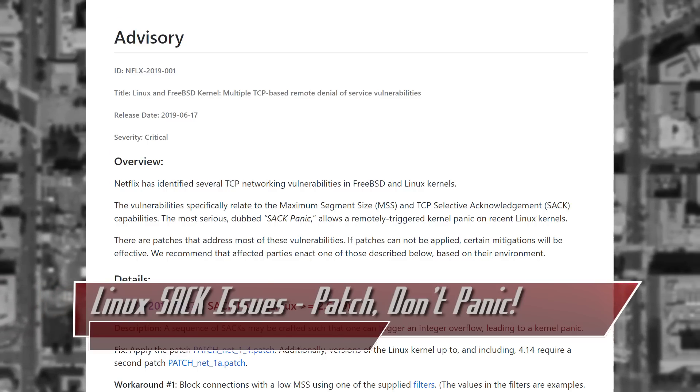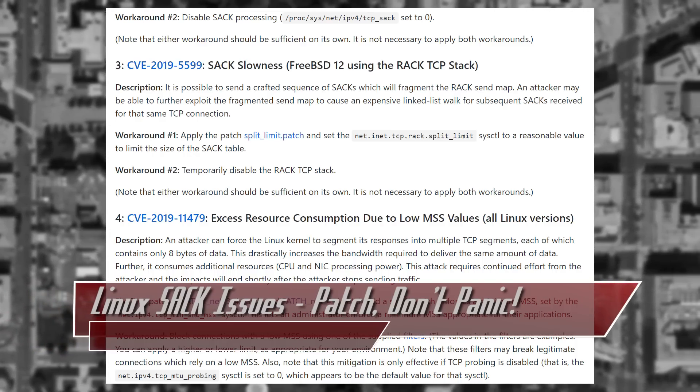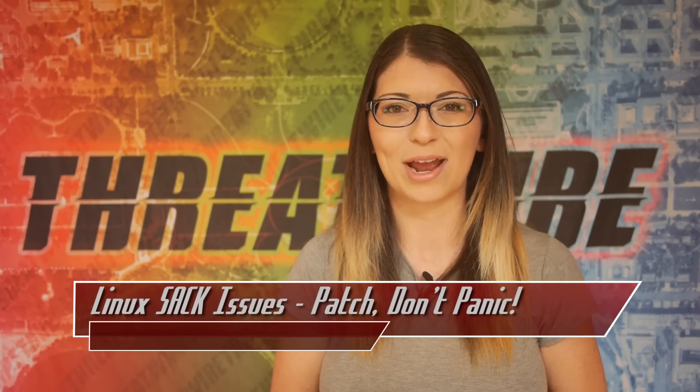Each of these vulnerabilities and their designated patches are detailed in the Netflix GitHub advisory, which is linked below in the description. As for remediation, if you can't patch for some reason, the Netflix team recommends blocking connections with low MSS, disabling SACK processing, disabling RACK on FreeBSD, and using good network hygiene — like sound system and application coding and configuration practices.